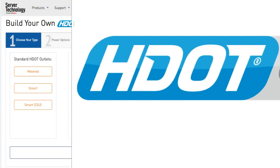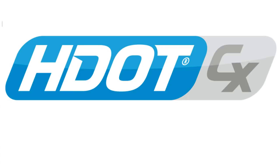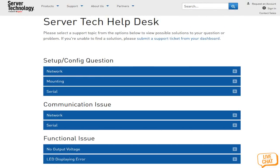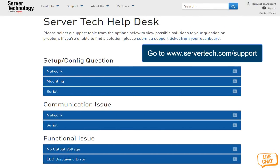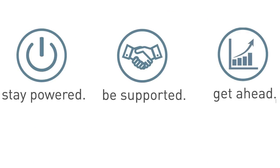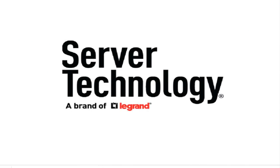The HDOT CX: your one standard PDU with limitless possibilities. What's next? The HDOT CX Video, Part 2 of 3: Hyperdensity. See you there! If you have questions, we are ready to assist you at servertech.com/support. Stay powered. Be supported. Get ahead. Server Technology — Your Power Strategy Experts.